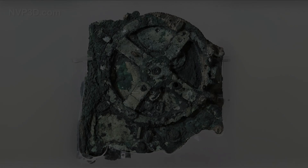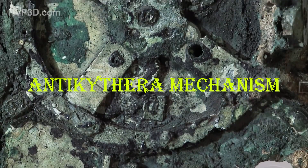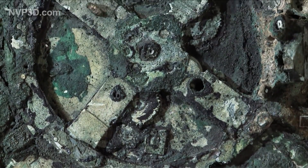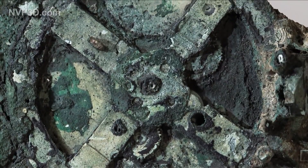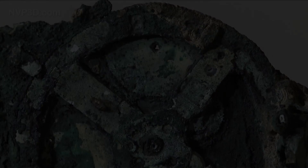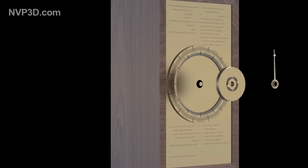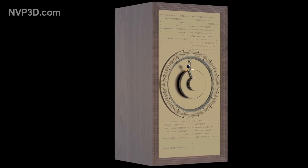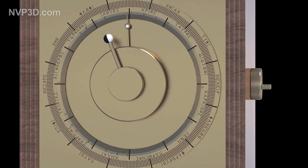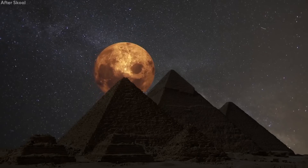The Antikythera mechanism is said to be designed and made by Archimedes, dating back to the 2nd or 1st century BC. It is often described as an analog computer because of its intricate system of gears, dials, and pointers. It is made of at least 30 machined bronze gear wheels, all carefully calibrated. The gears were operated through a hand crank.